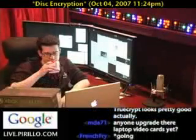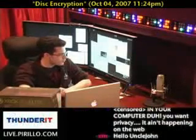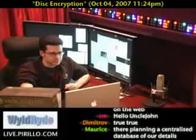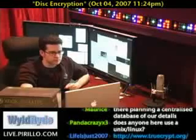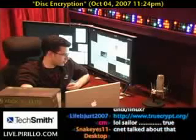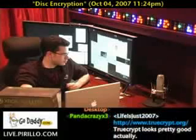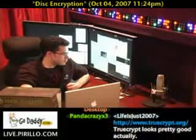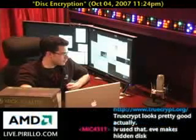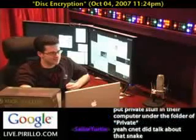Alan, you were talking about open source solutions. Life is Just 2007 pasted a link in the chat room — it's truecrypt.org — and says it's open source encryption. I think that is one of the ones that actually works with Windows. It says it creates a virtual encrypted disk within a file and mounts it as a real disk, encrypts an entire hard disk partition or storage device, automatic, real-time, and transparent, with two levels of plausible deniability. The one thing it can do is, instead of encrypting a whole partition, you can make a virtual hard drive in a file.